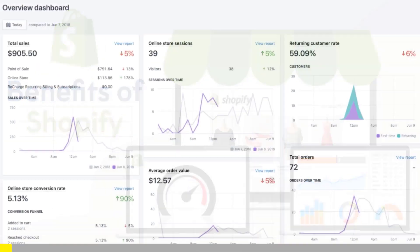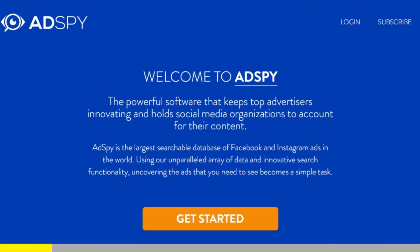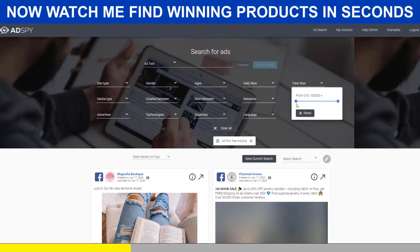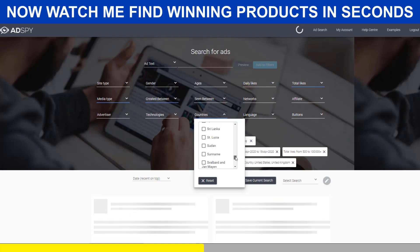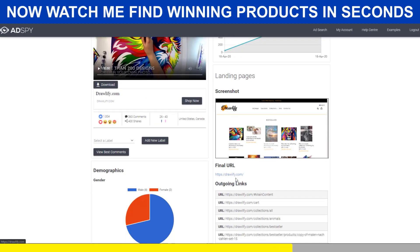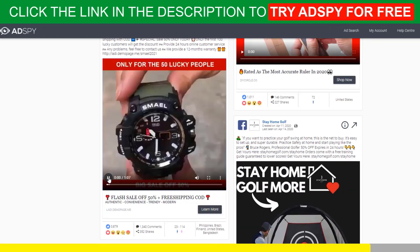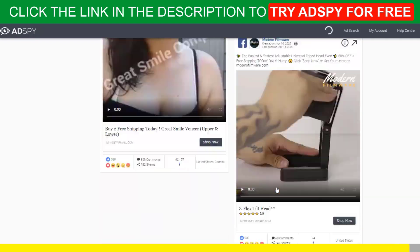Shopify dropshipping is all about knowing what's selling right now. But if you want to be ahead of the trend, there is no secret — you need the best tools. AdSpy is simply the largest searchable database of Facebook and Instagram ads in the world. It's a premium tool that will give you a serious advantage over your competitors, and it's worth every penny. If you're serious about Shopify dropshipping, then you must acquire the resources that make success possible. Good news for our subscribers: we can get you a $50 discount for your first month of membership. Follow the link in the description to try AdSpy for free. You won't regret it.